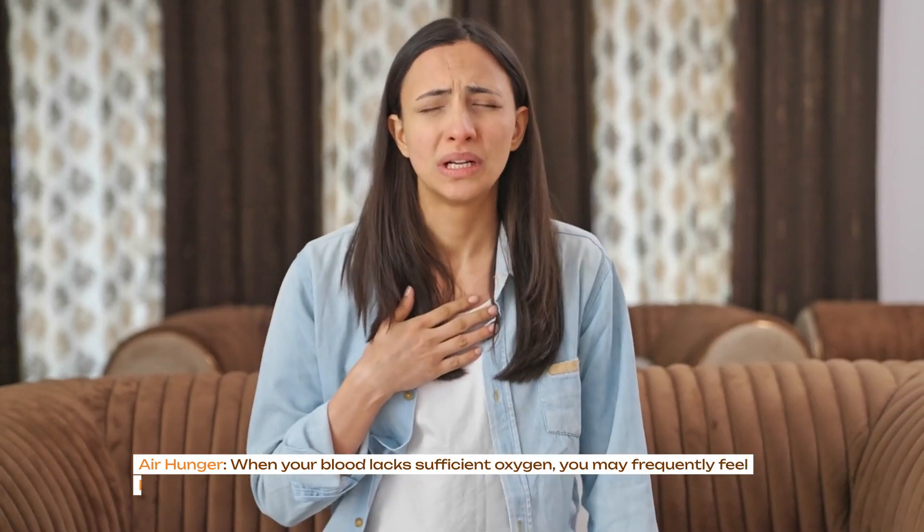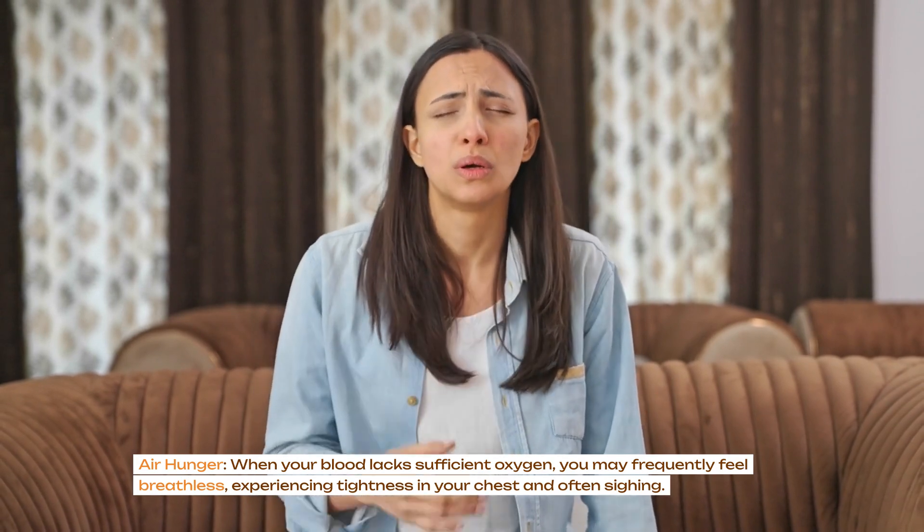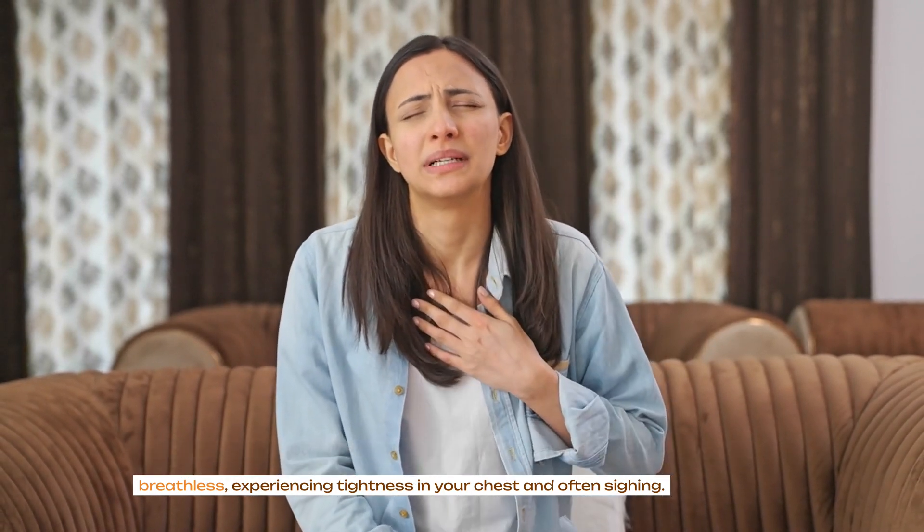Air hunger: when your blood lacks sufficient oxygen, you may frequently feel breathless, experiencing tightness in your chest and often sighing.